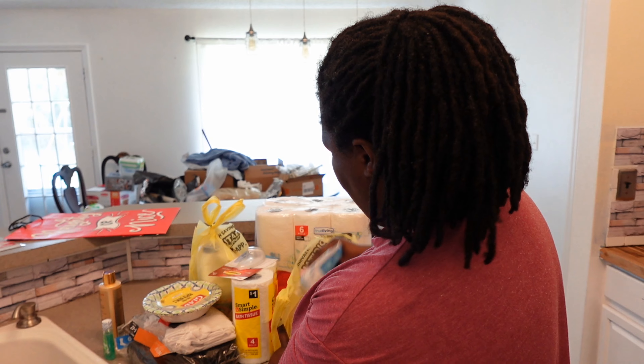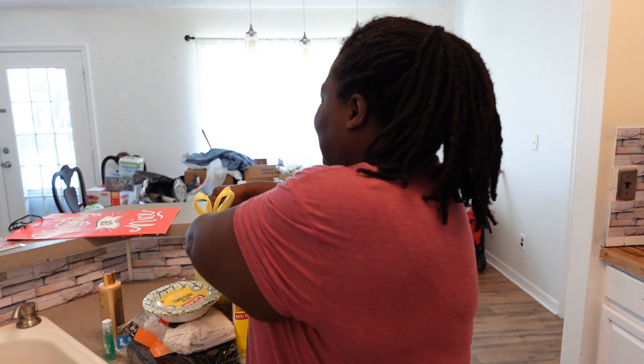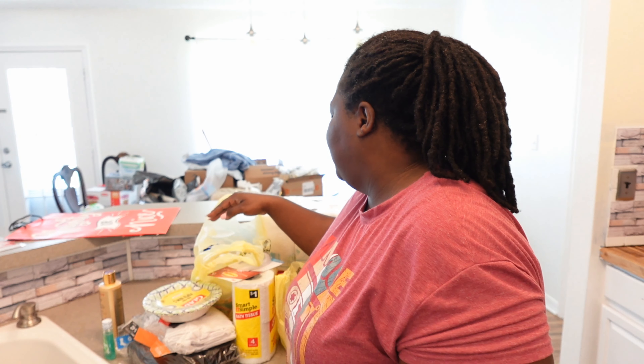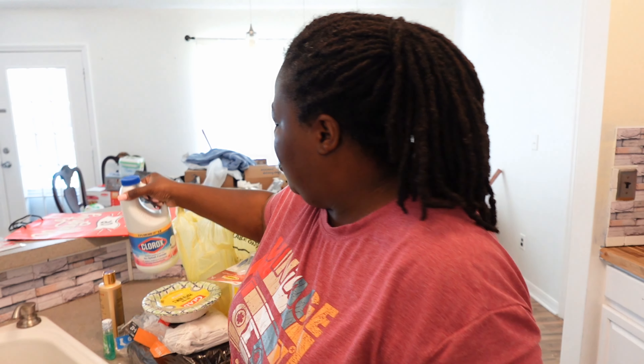I got some flushable wipes because we love to wipe — not just with toilet tissue but the wipey. Fun fact: this house has a bidet in all the bathrooms and I am here for it! Drop in the comments — have y'all ever used a bidet before? I've never used one before but I am living for the bidet; it has gotten my whole life together. I also got paper towels and laundry detergent — a little thing of Clorox, the no-splash formula.